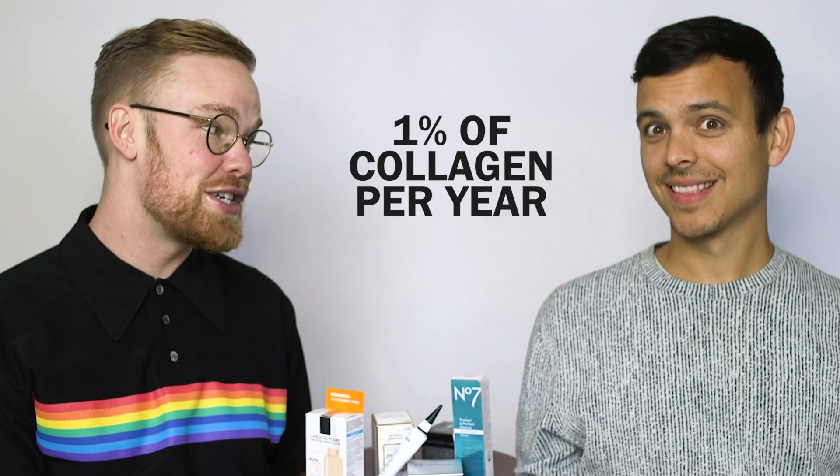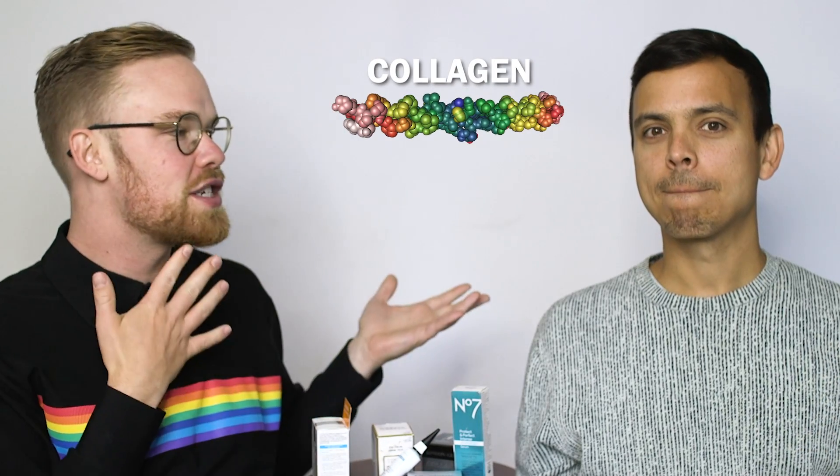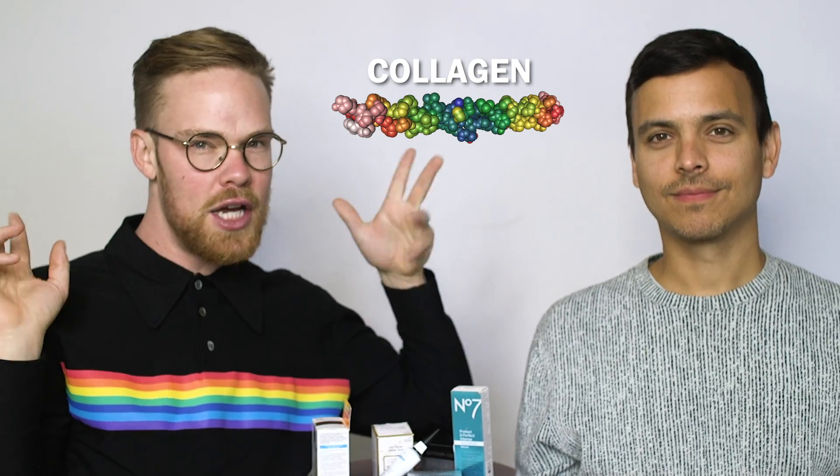Starting in your early 20s, you lose roughly 1% of your collagen per year. Collagen is the protein that gives your skin strength and plumpness — things that in our society we deem as good. As this collagen disappears, that's when you get wrinkles.